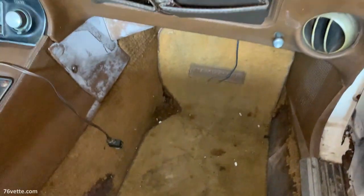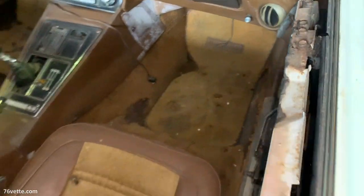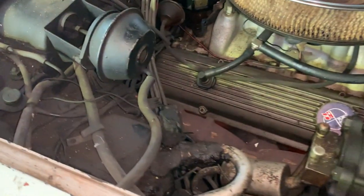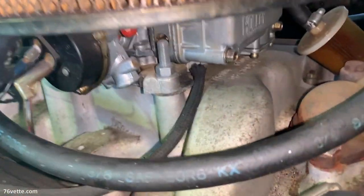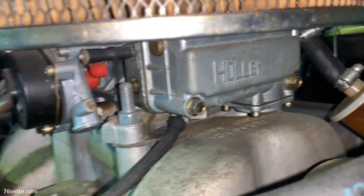On the passenger side, the door was stuck — we couldn't get it open. The door panel is not there, though he probably has it somewhere. The engine everything looks legit; he told me he replaced the intake manifold but has the original, and same thing with the carb.